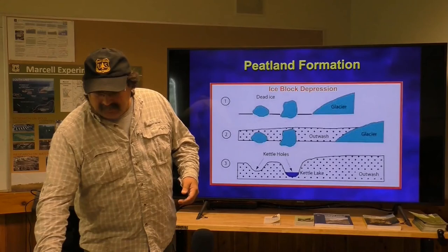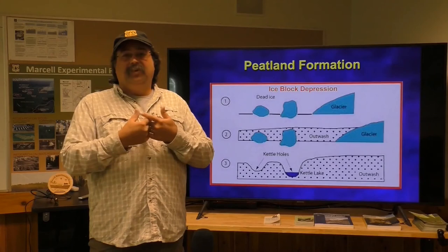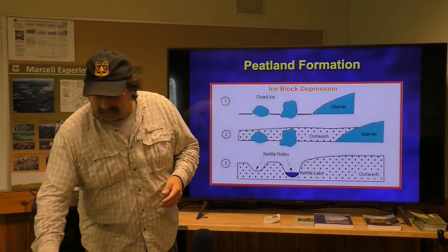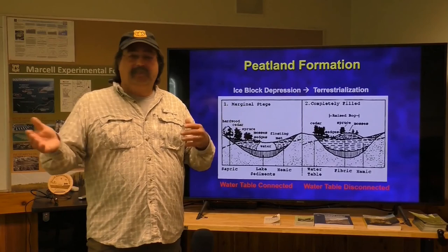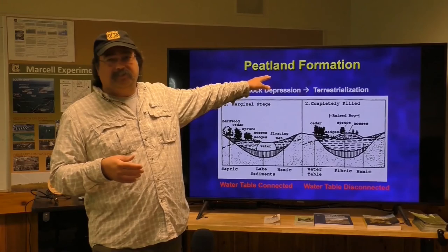There are a couple of ways peatlands form. One is called an ice block depression — that's when a big chunk of ice calved off the front of the glacier and was perhaps covered with sediment or run over by the glacier. After the glaciers retreated, ice was trapped in the soil, and when things warmed up, that ice melted and created a depression with water in it. That can be the start of a peatland or many of the lakes here in Minnesota. As peatlands developed, the shorelines started filling in with vegetation like cattails, and eventually the whole water body filled in and became a terrestrial environment. That process is called terrestrialization — basically making terrestrial environments.